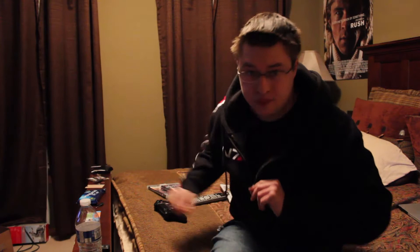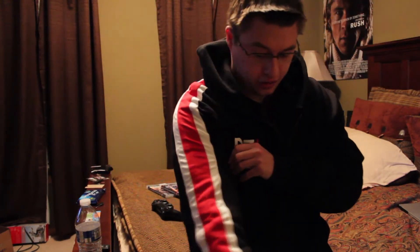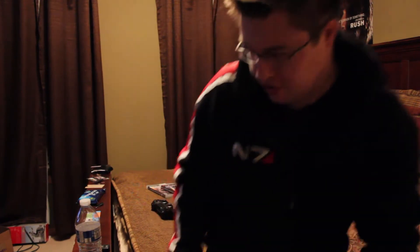This thing is really cool. Right here you've got the N7 logo on the zipper and the N7 logo on the sweatshirt, and it looks pretty much the same as it does in the video game.